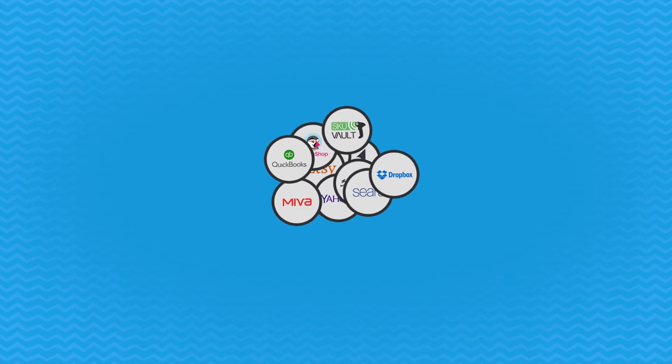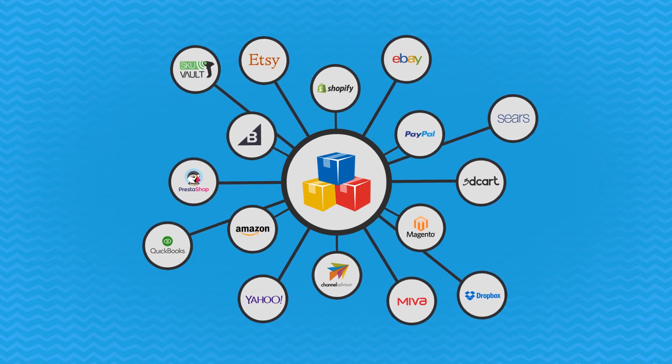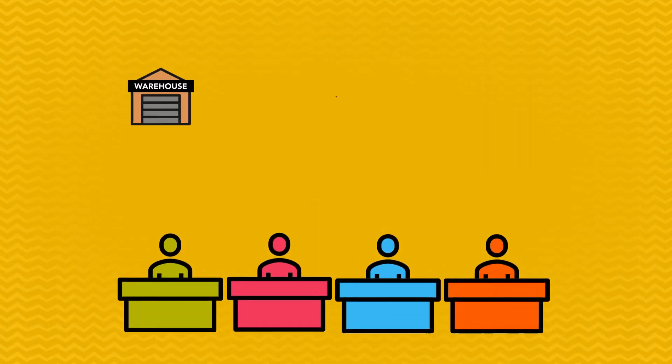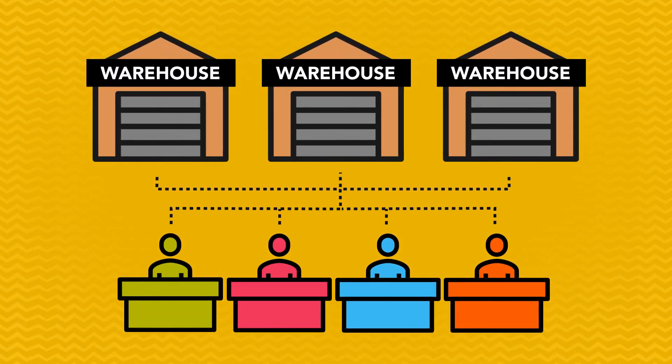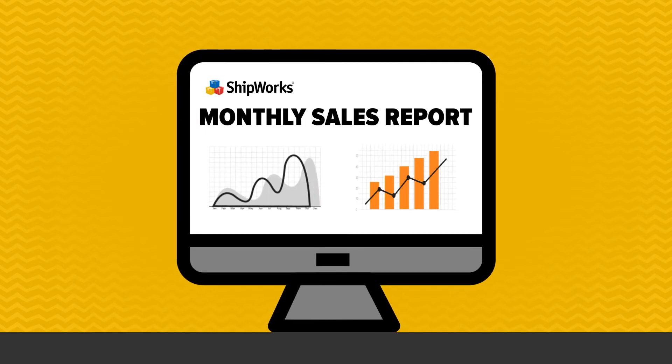Shipworks seamlessly integrates with any sales channels or order management system, so your orders are accurately imported every time for fast and easy processing. Want to make sure your warehouse is running efficiently? Shipworks gives you complete visibility across all your workstations and warehouses using real-time reporting and analytics.